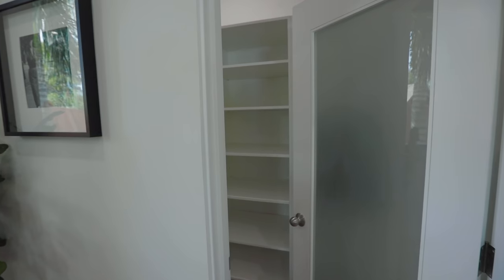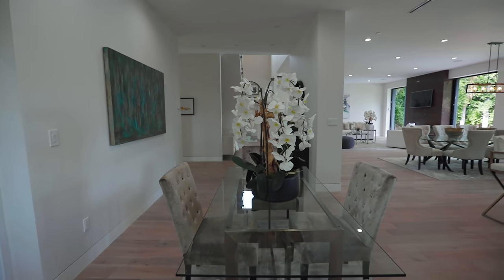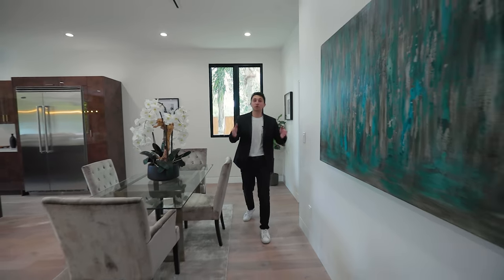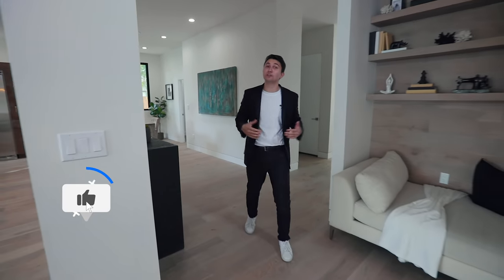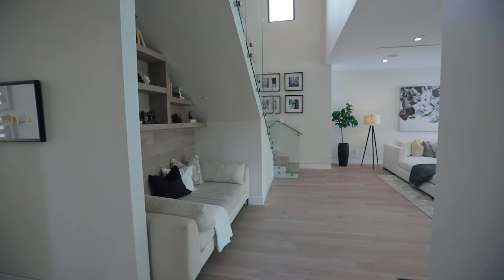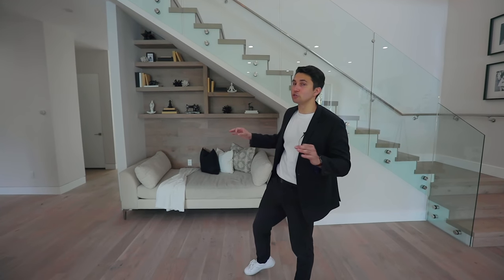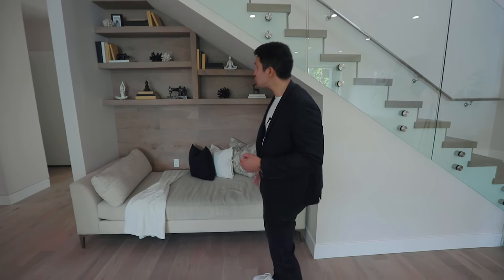Before we head upstairs, please smash the like button — it helps out our channel a lot. Also, in many homes the space beneath the stairs is used as a storage room, but here they've put a comfy couch and some open shelves.